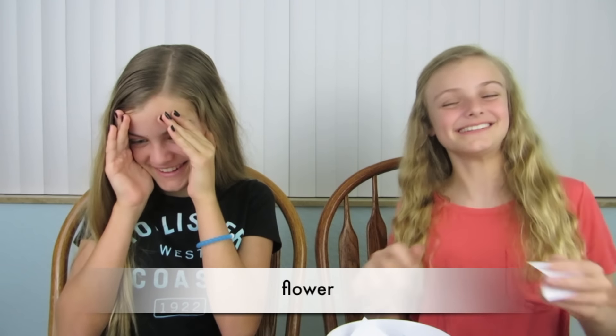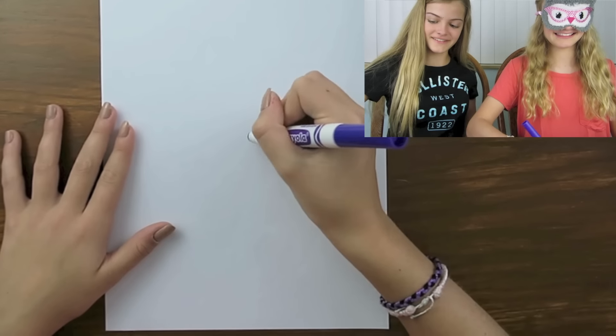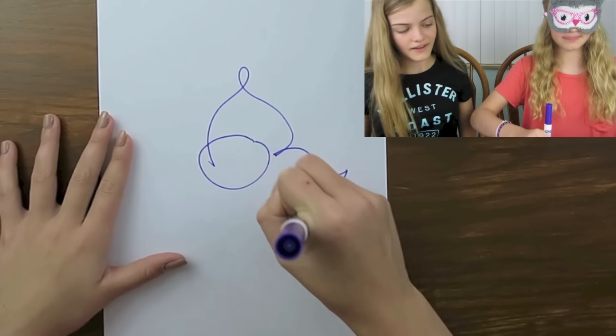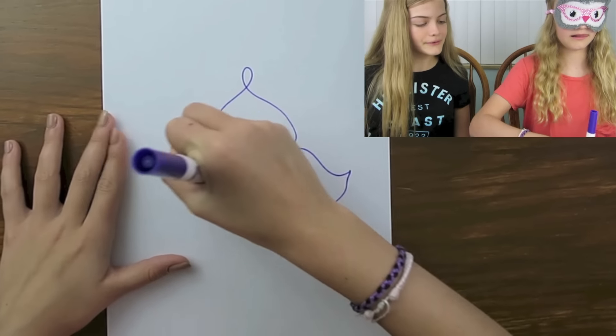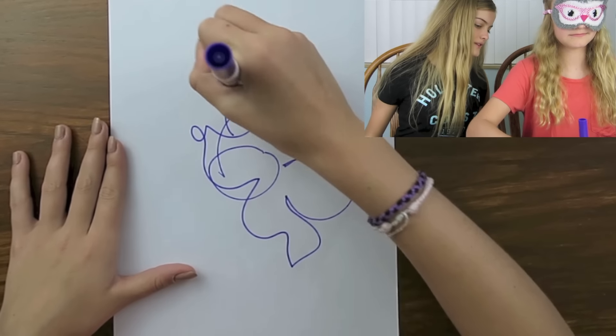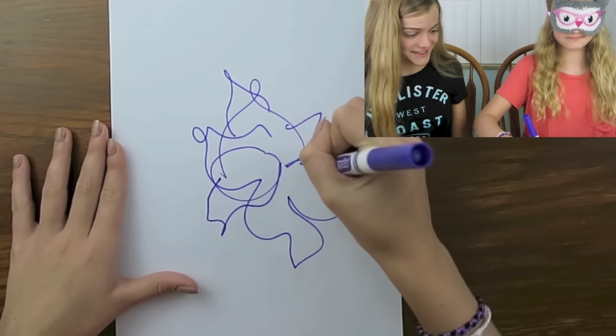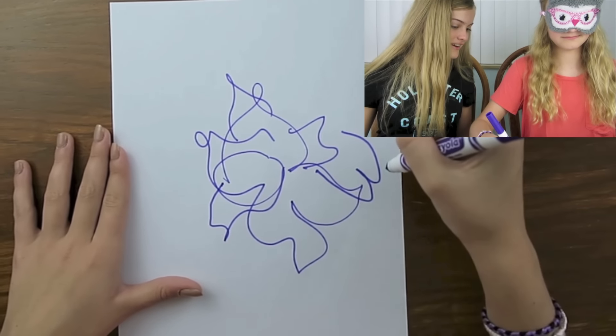I'm so excited to see what I have to draw now. I want to see if I can guess it. Okay, you can't look. I can do this one. Now I get to see what I just drew. It's incredible. I don't know what it is though.